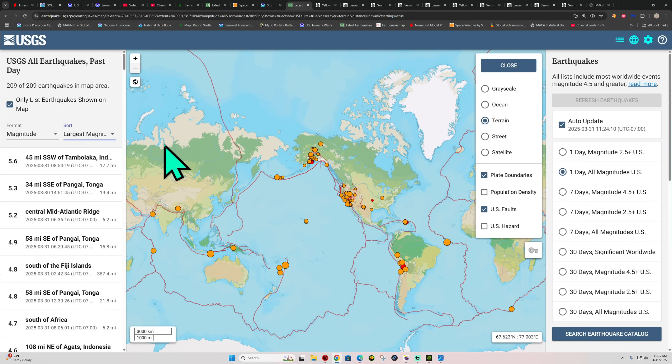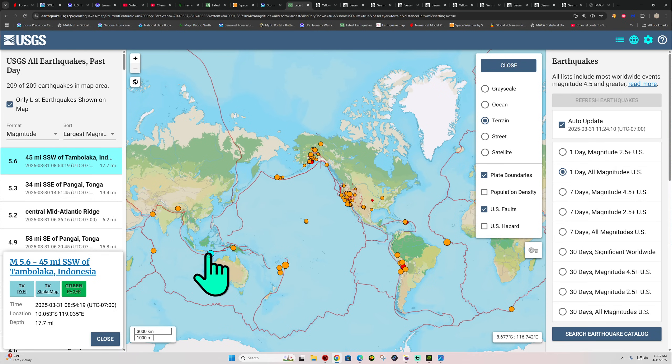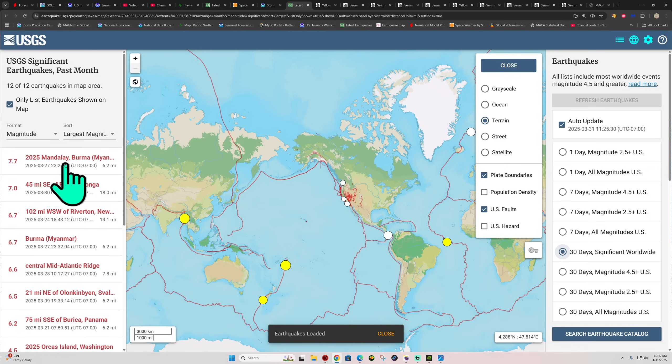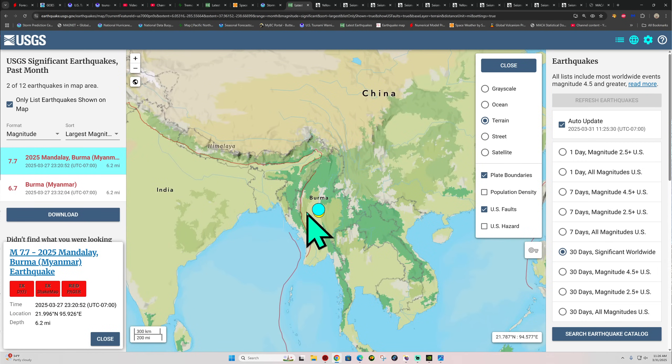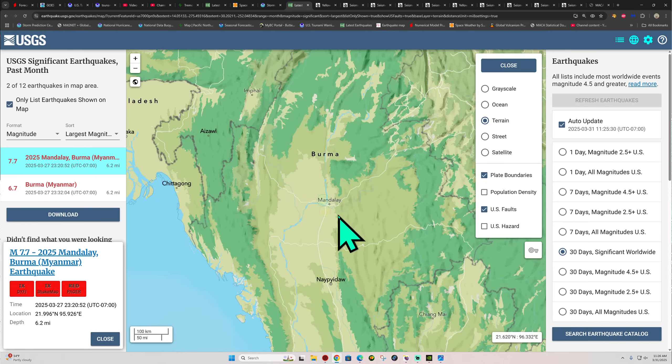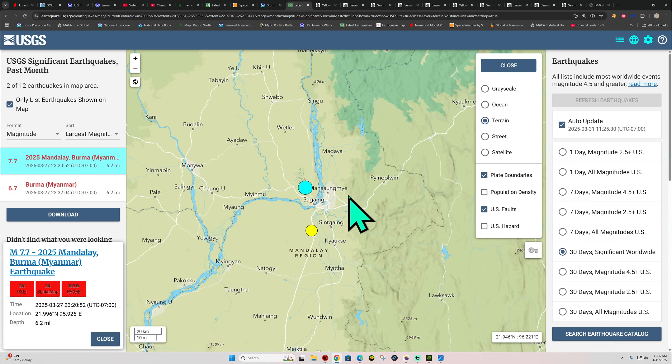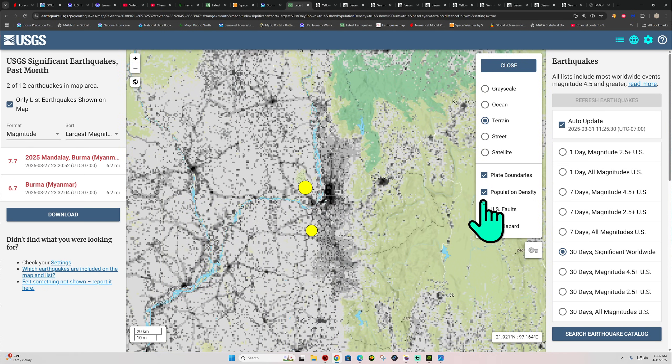As far as worldwide activity goes, the largest magnitude in the last 24 hours is a 5.6 in the Indonesia area. I believe it originally came in as a 6-pointer but got downgraded to 5.6, about 17 miles deep. No big earthquake activity today so far, following a bunch of elevated movement recently with some 7-pointers. The largest earthquake so far this year goes to the Burma/Myanmar region — the 7.7 — a very damaging and very shallow earthquake. Had it been much deeper, we'd be talking about less damage, but it struck right underneath a highly populated region. A lot of damage out there.